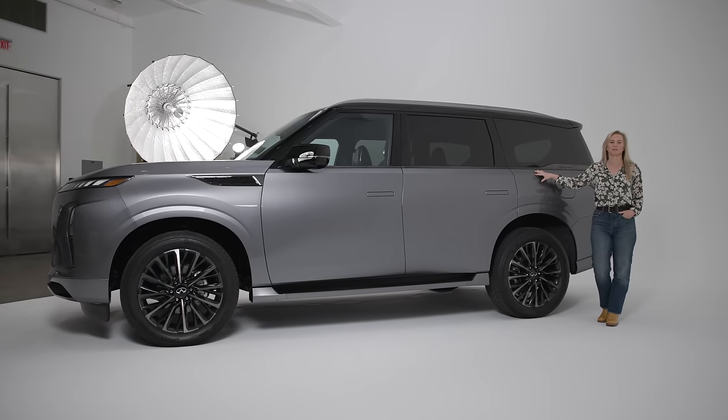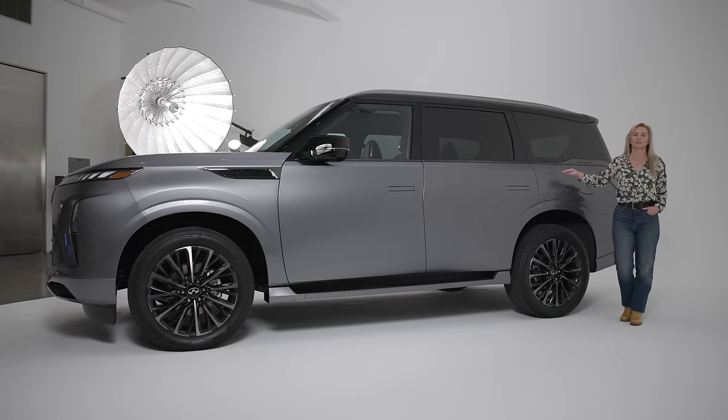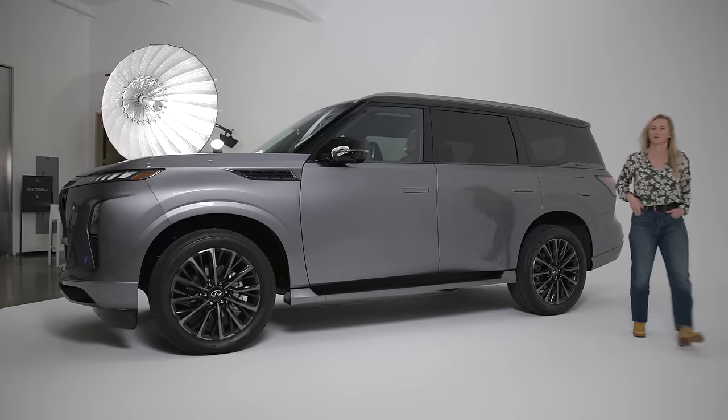This full-size SUV has always been one of my favorites. I've always felt like they've brought a little bit of interest to the category, and I'm seeing that same interest in this current design language.